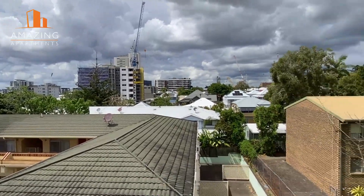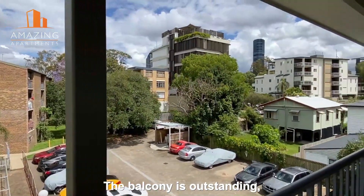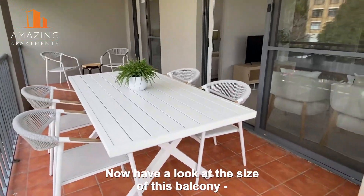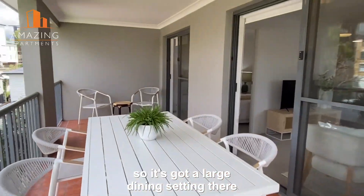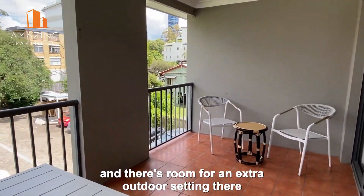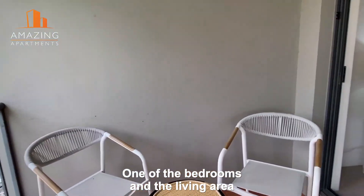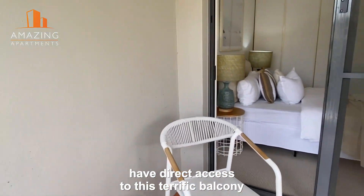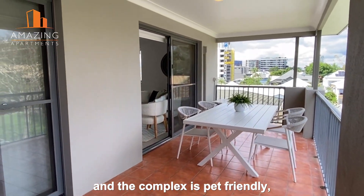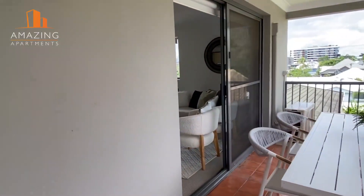That's over to the east and the balcony is outstanding. You've actually even got a little city view there as well — that's the Sky Tower over there. Have a look at the size of this balcony. It's got a large dining setting and there's room for an extra outdoor setting, which sits off one of the bedrooms. One of the bedrooms and the living area has direct access to this terrific balcony, and the complex is pet friendly.